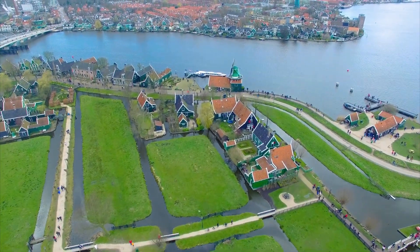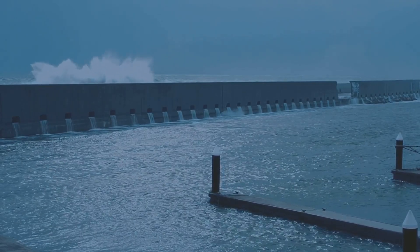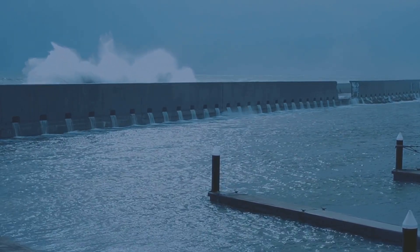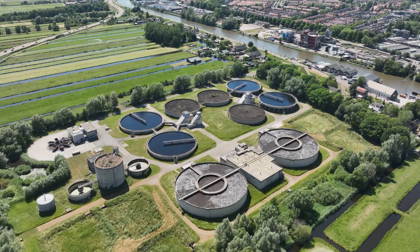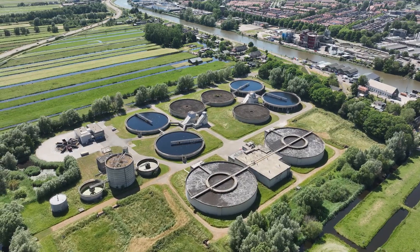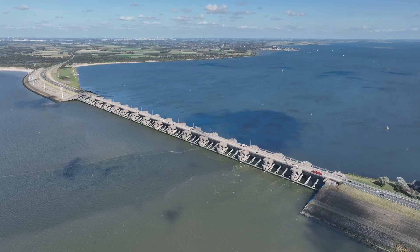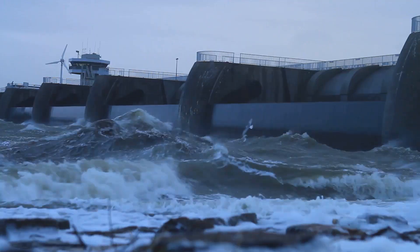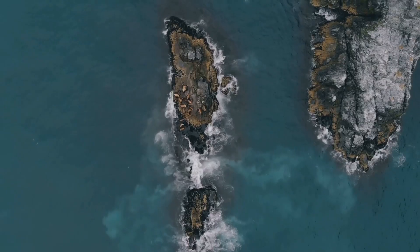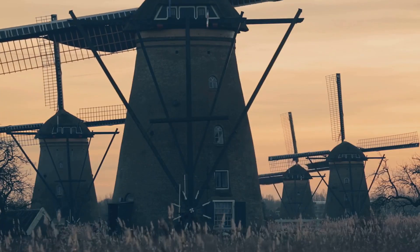Lessons for the world. The Netherlands is a global leader in water management. Countries facing climate challenges can learn from innovative flood protection solutions, sustainable coastal engineering, and adaptive climate policies. Many nations, including the United States, China, and Bangladesh, are studying Dutch water management techniques to protect their own coastlines. The Deltaworks and the Afsluitdijk showcase the best of coastal engineering, where human ingenuity meets nature's challenges. As sea levels rise, the Dutch continue to lead the world in coastal resilience, proving that even a nation below sea level can stay above water.